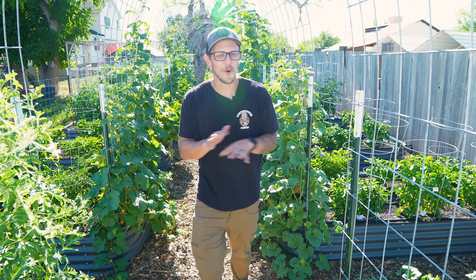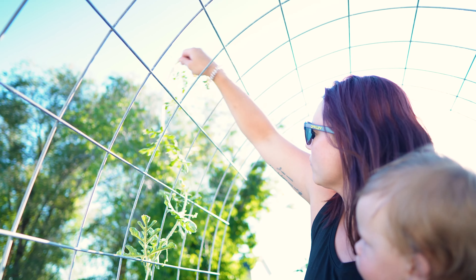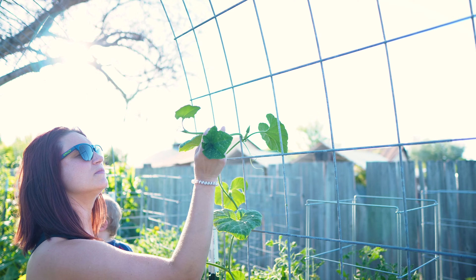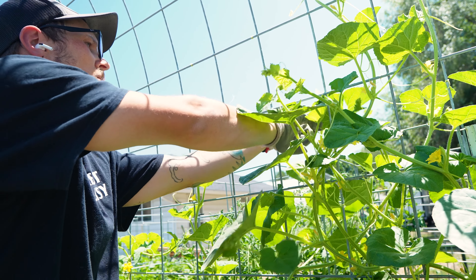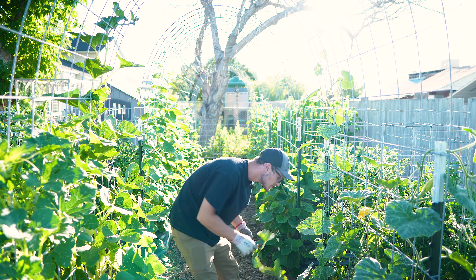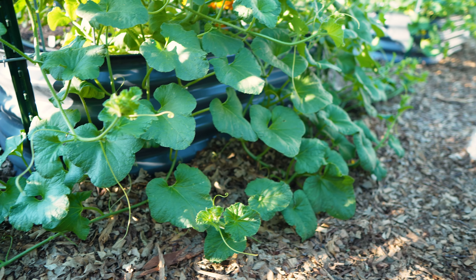Plant management took on a whole new meaning this year because this is the first year we put our arch trellises in the garden. Even though vertical gardening is a huge popular thing, most plants don't actually just climb straight up a trellis with no help at all. Every day our melons and squashes — some growing four to six inches a day — we have to come out and weave them in and out of the trellis to make sure they're going up the arch and not just falling over. The majority of my plant management time this year has been spent weaving stems and vines in and out of these arch trellises.